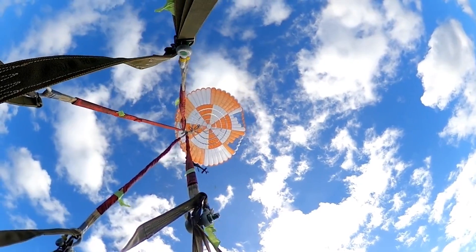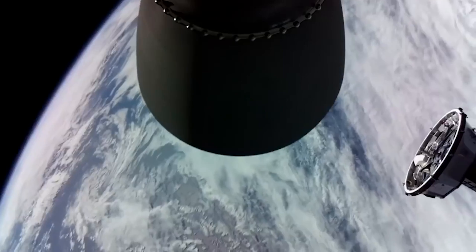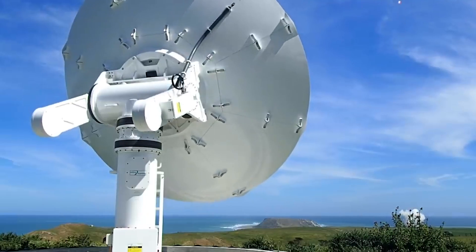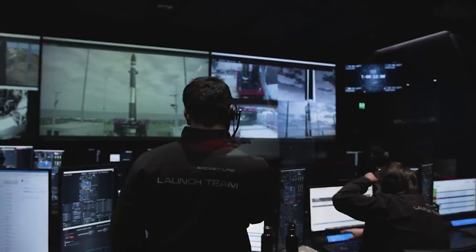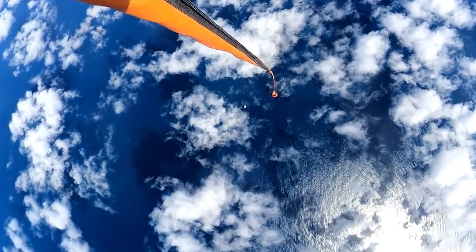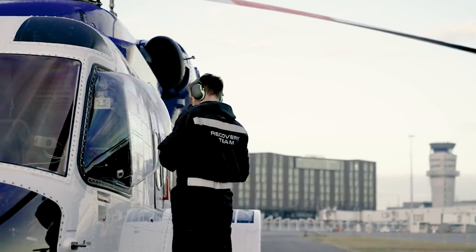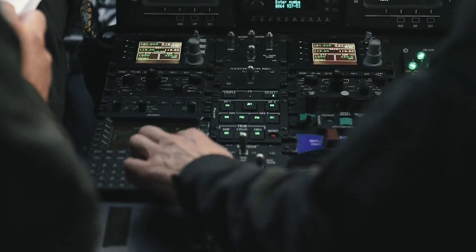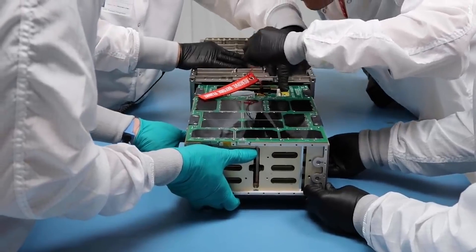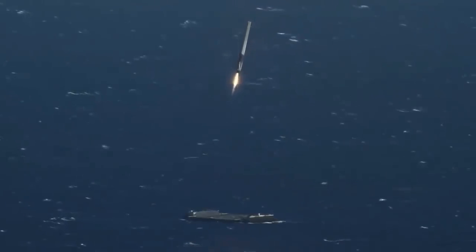Rocket Lab mainly just needed to waterproof the vehicle. The company said in a statement: "Rocket Lab is moving forward with marine operations as the primary method of recovering Electron for reflight. This is expected to take the number of Electron missions suitable for recovery from around 50% to between 60–70% of missions, due to fewer weather constraints faced by marine recovery versus mid-air capture, which also reduces costs associated with helicopter operations."